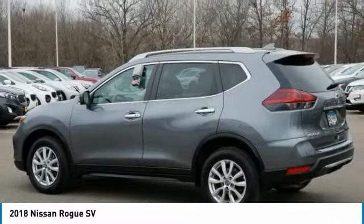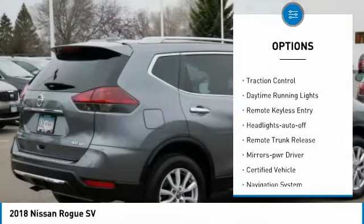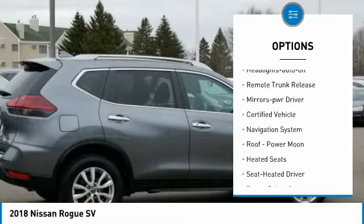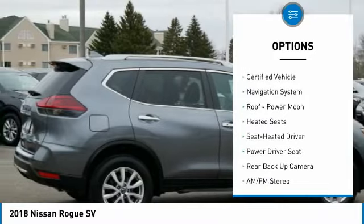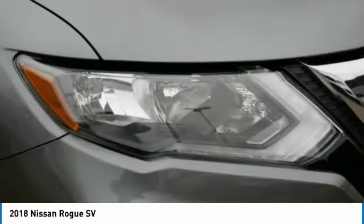Here are some of this vehicle's great options: all-wheel drive, aluminum wheels, heated side mirrors, power mirrors, traction control, daytime running lights, remote keyless entry, headlights auto off, remote trunk release, and mirror memory.